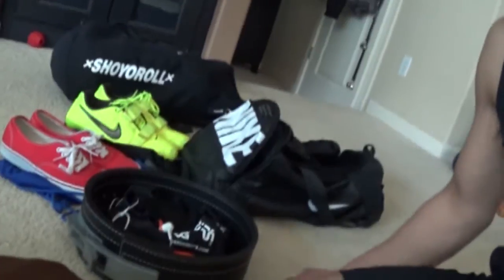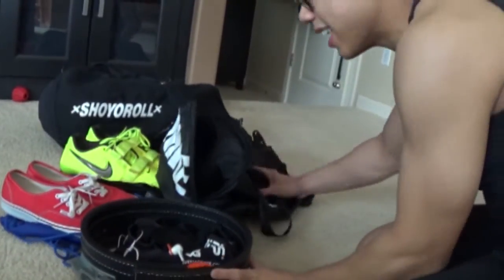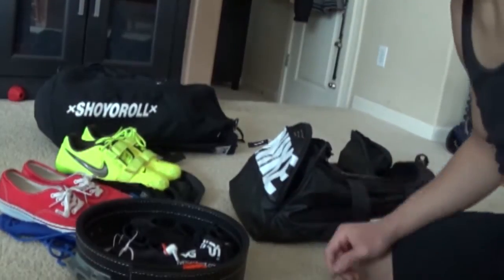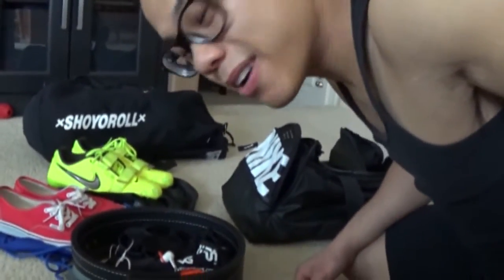You'll see another bag in the background here — the other bag is my Jiu Jitsu bag. I'm going to move all this stuff to the side and then show you guys the Jiu Jitsu training bag.